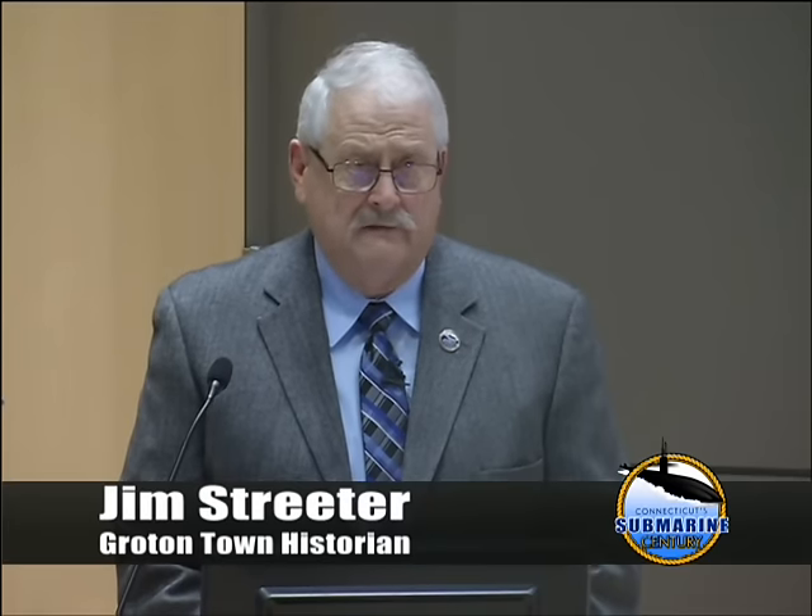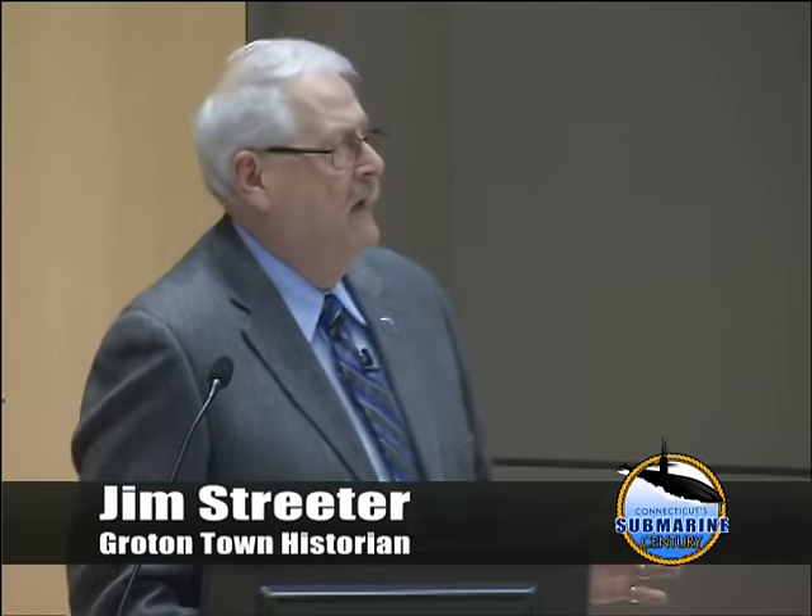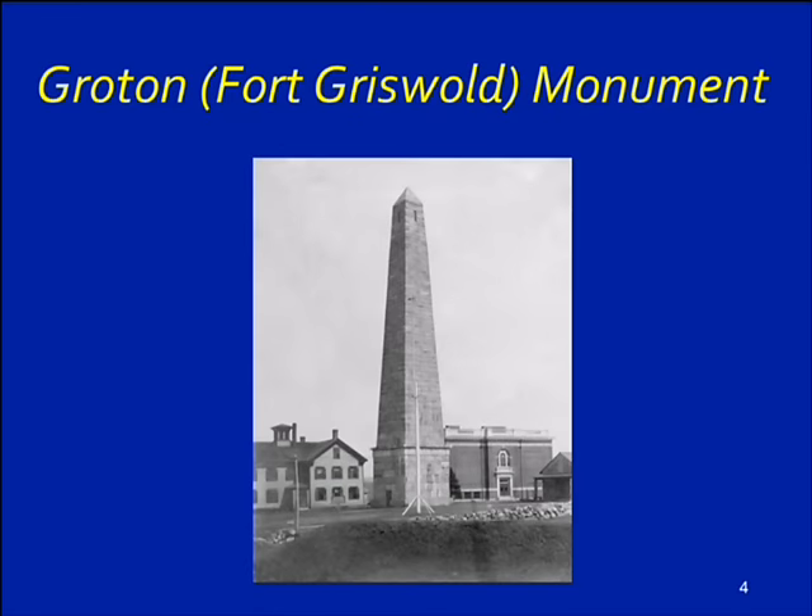We start off this program by noting that Groton has many, many landmarks, and I'm going to go through a few so you'll understand the significant ones. This is the Fort Griswold Monument, and this is probably one of my most cherished photographs in my collection. You will see photographs with the monument with the old Groton Heights School, or with the present Groton Heights School.